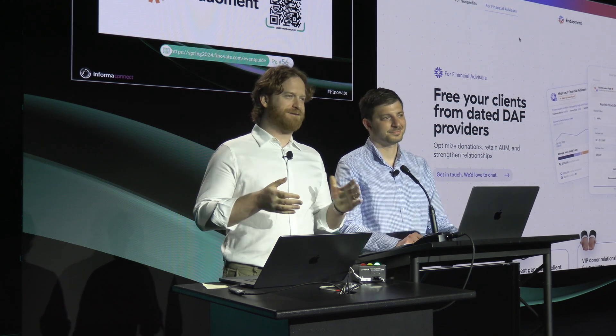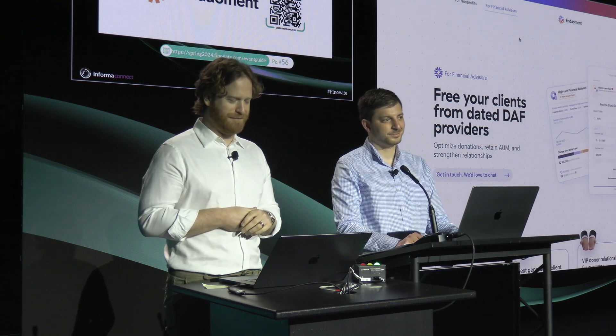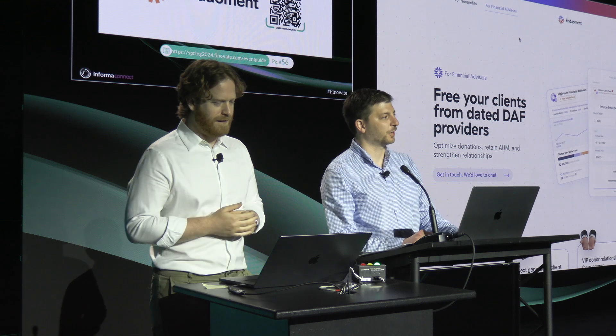Good morning, everyone. It's great to be here. I'm Robbie Heger, Endowment's President and CEO. Hey folks, I'm Zach Bronstein, Endowment's Chief Operating Officer.